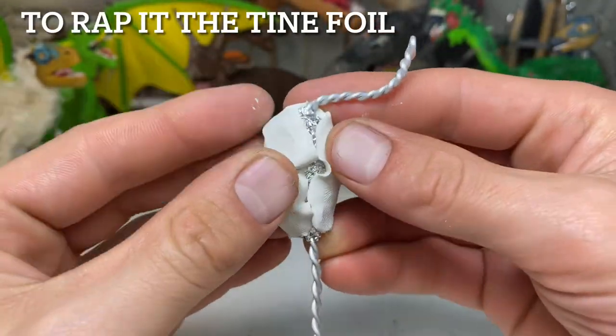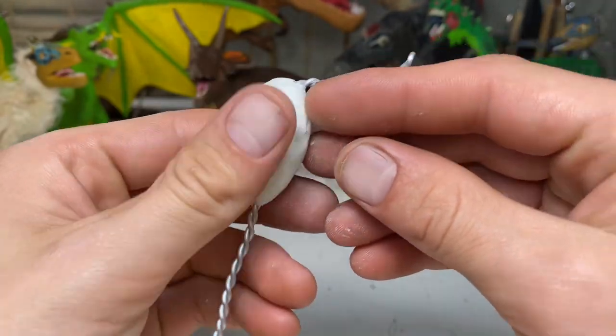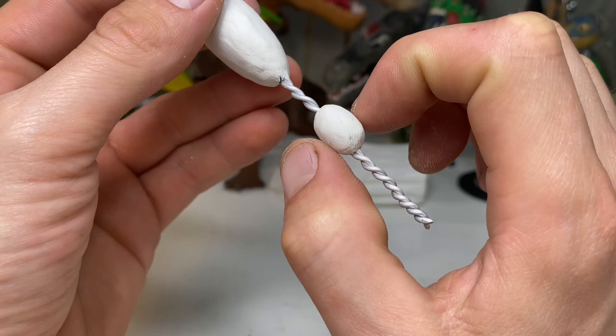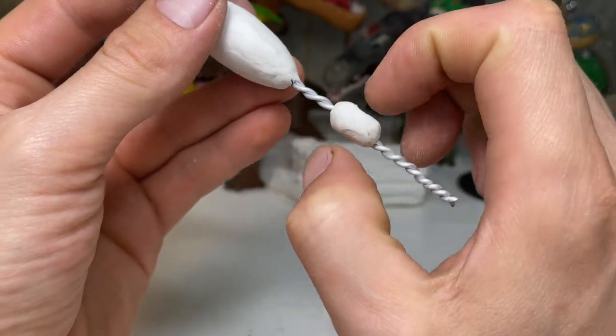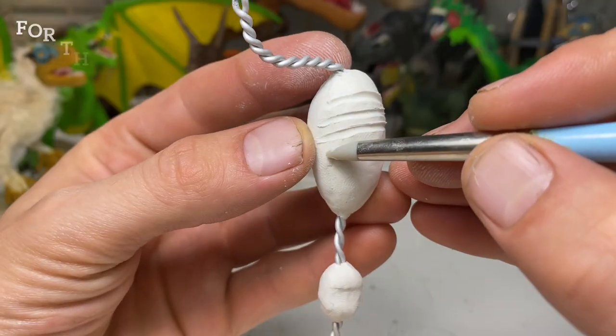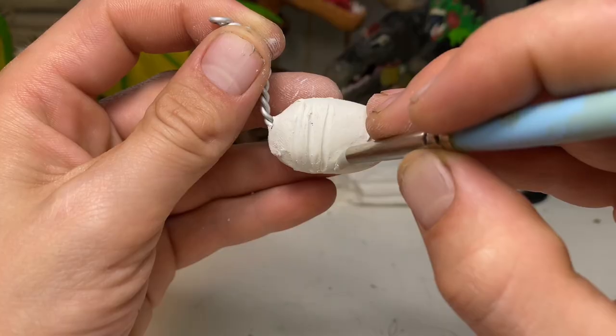Velociraptor is a sickle-clawed dinosaur that flourished in central eastern Asia during the late Cretaceous period, 99 million to 65 million years ago. It was a carnivorous theropod, or a dromaeosaur. Velociraptor was smaller than most people expect — mainly because of Jurassic Park — the real-life size was about the size of a turkey or a mid- to large-sized dog.